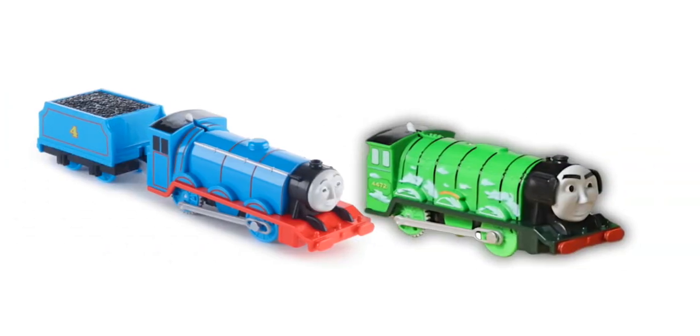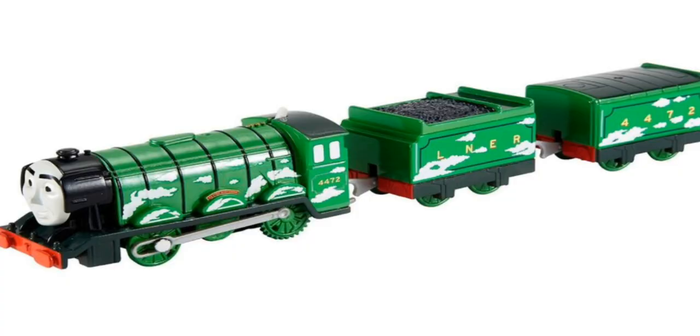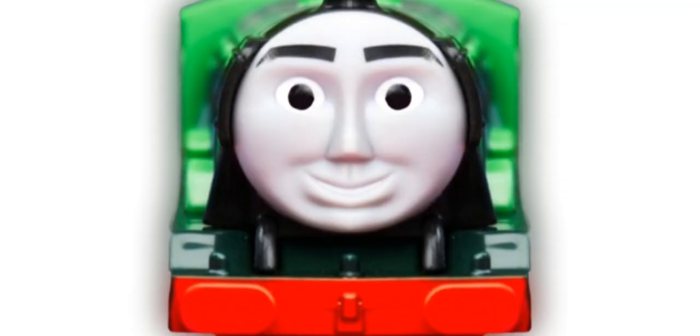Flying Scotsman also reused Gordon's running board, and therefore has rectangular buffers, whereas he has round buffers in the show. His face is also oversized — it takes up the entire smokebox and has a gimmicky, slightly winking expression which is accurate to the character, but couldn't we just get a normal smiling face?